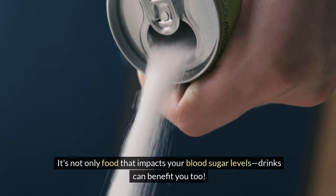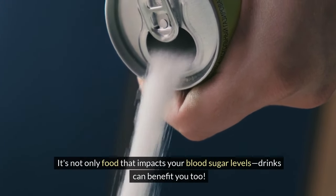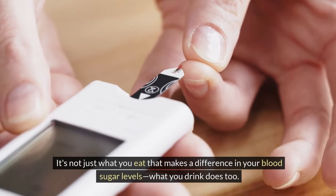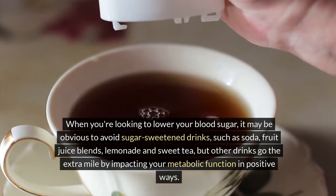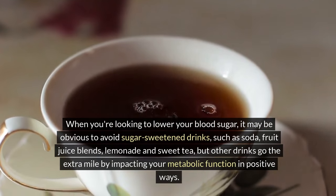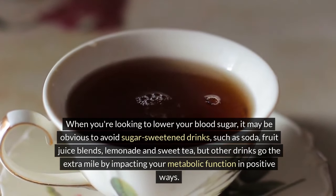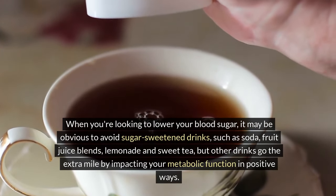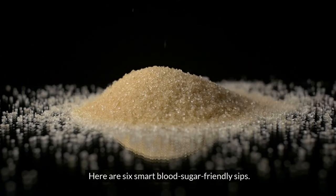It's not only food that impacts your blood sugar levels — drinks can benefit you too. When you're looking to lower your blood sugar, it may be obvious to avoid sugar-sweetened drinks such as soda, fruit juice blends, lemonade, and sweet tea, but other drinks go the extra mile by impacting your metabolic function in positive ways. Here are 6 smart blood sugar-friendly sips.